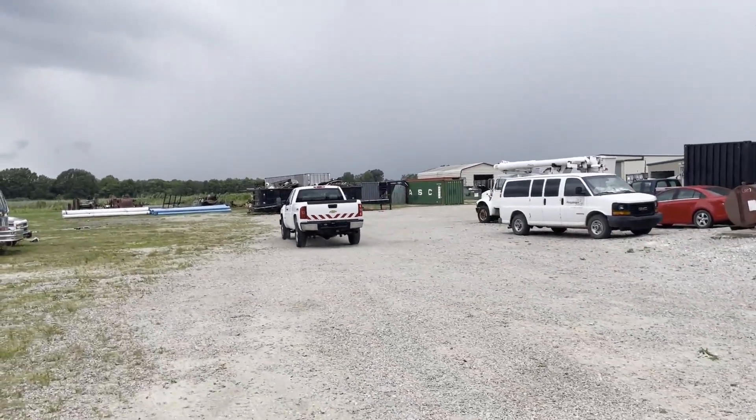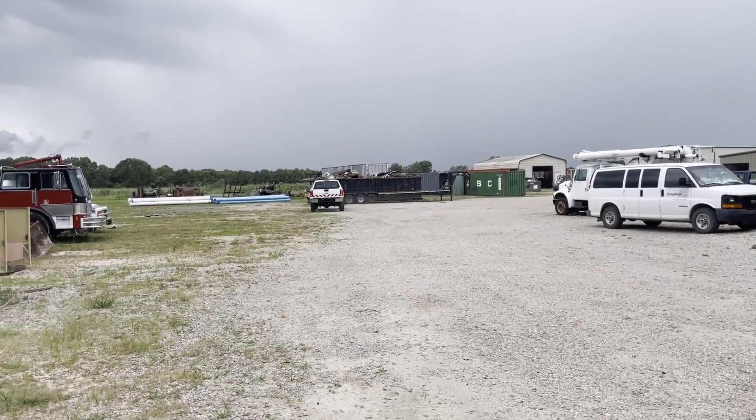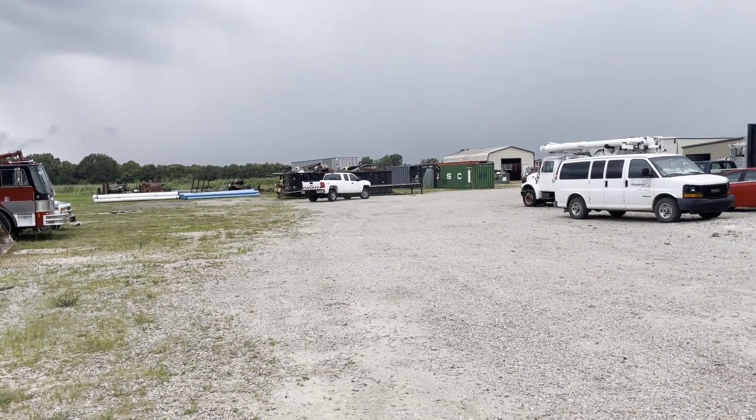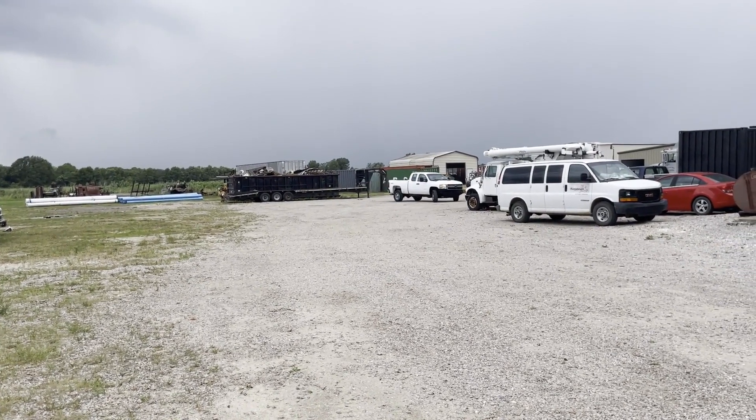It has a nice set of Firestone Destination tires on there. Really clean truck, extended cab. You saw the inside pictures, outside pictures. We're doing a drive video, but the truck drove in here from 80 miles away. We'll go down the road and do a drive — we're going to show you it does go forward, it does go reverse.